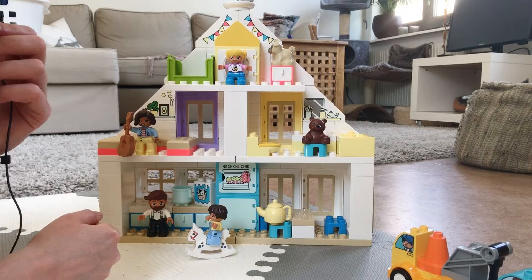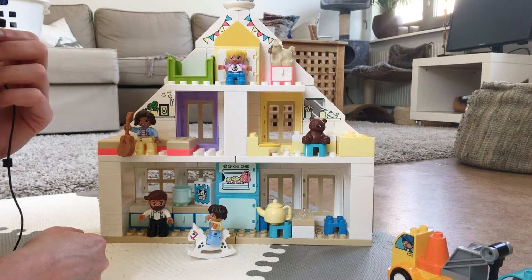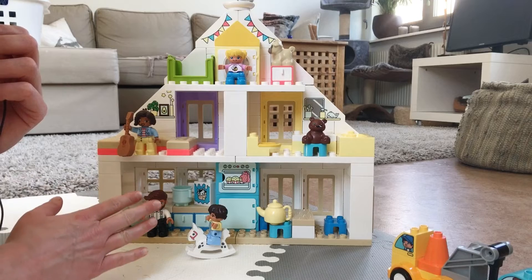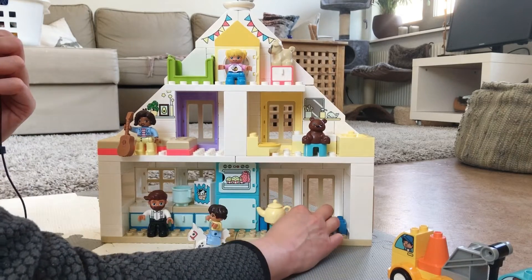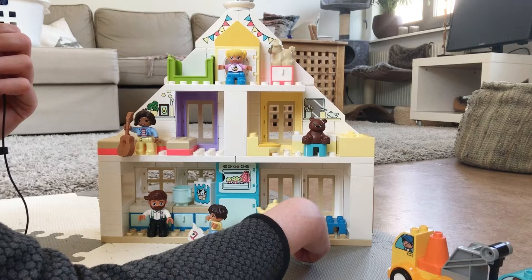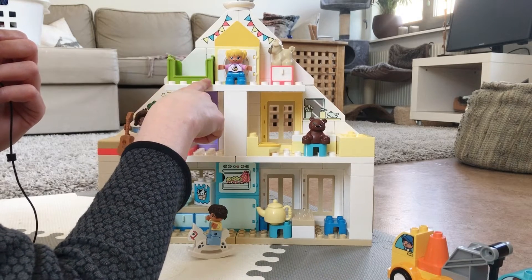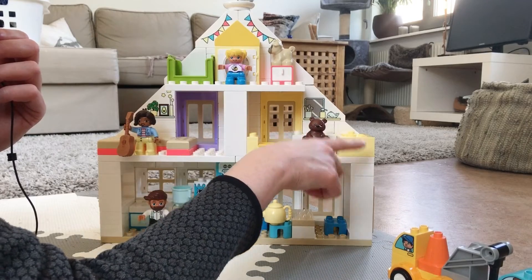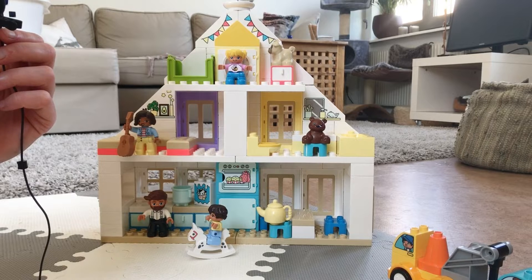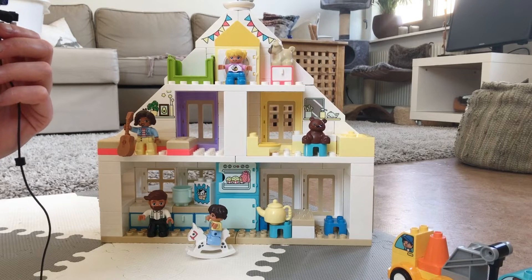This whole thing just screams happiness to me. I love the cute drawings — here's the bathroom and the living room. I also love how it sort of is our house. We live in an apartment without any stairs, but we do have a kitchen with a dining table, a living room, a single bedroom, and a bathroom with a bathtub.